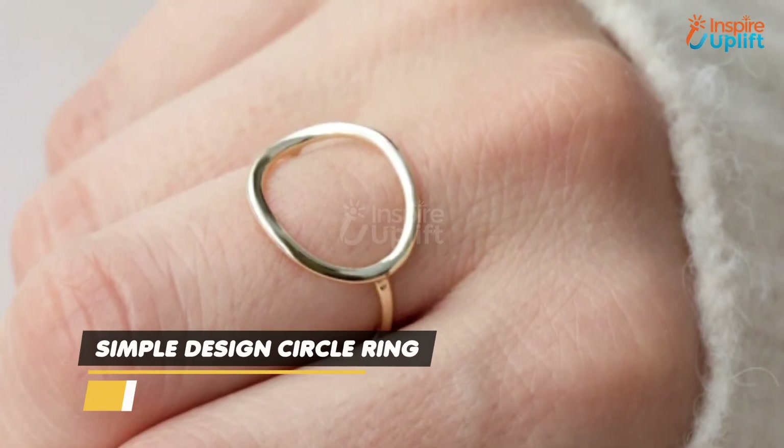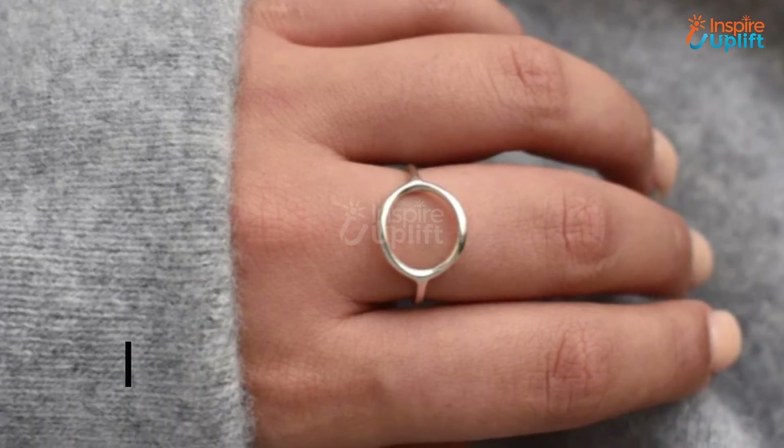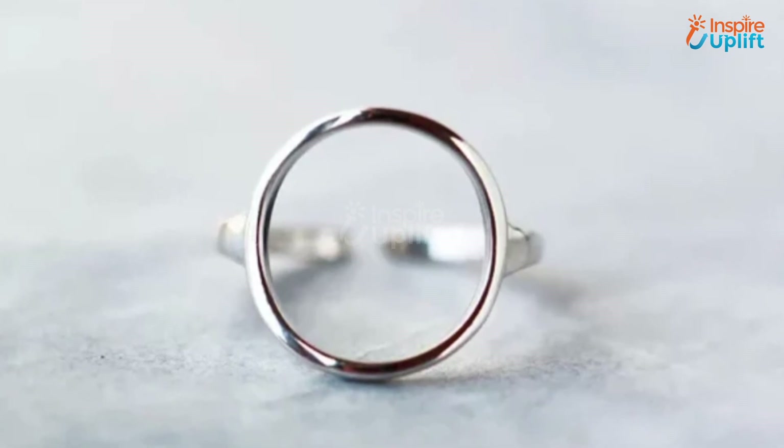At number 2 we have Simple Design Circle Ring. It's a simple and elegant design that will let your girl perfectly pair with any outfit for any occasion. The full circle symbolizes totality, evolution, and perfection.